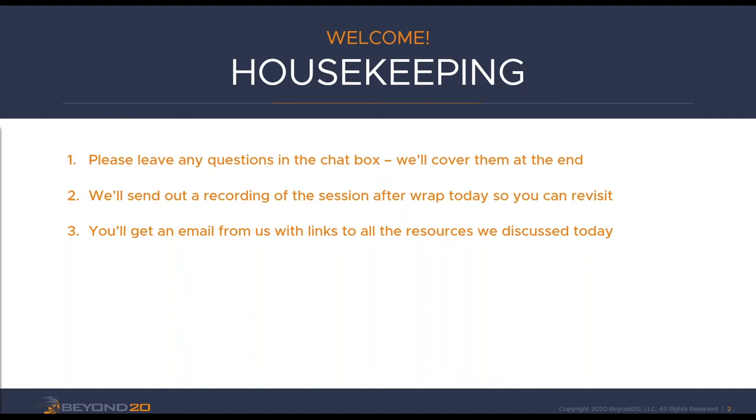You're all going to be muted throughout the presentation, but if you've got questions as we go through, just put them in the chat box. I'll be monitoring that throughout. We'll save time at the end for questions, but if there's anything particularly relevant to what Mark's saying, I will interrupt him and get your question answered right then. We're going to send a recording of the session within the next 24 hours, and you'll also get an email with links to any resources we talk about today, including a link to our KCS training course.